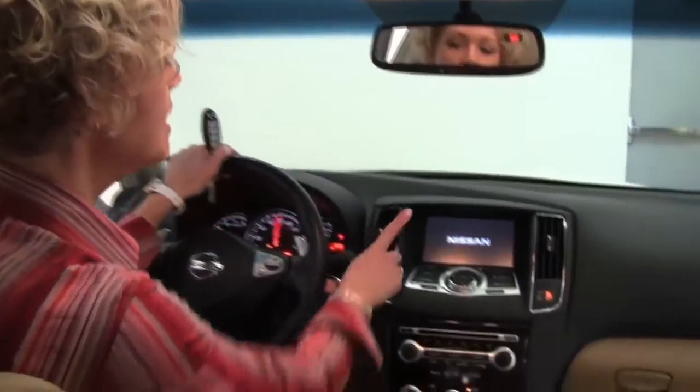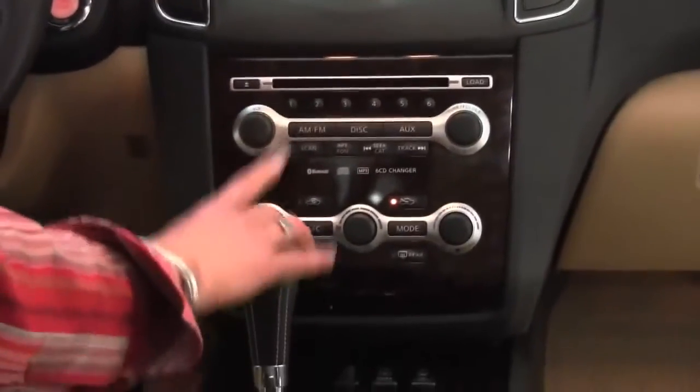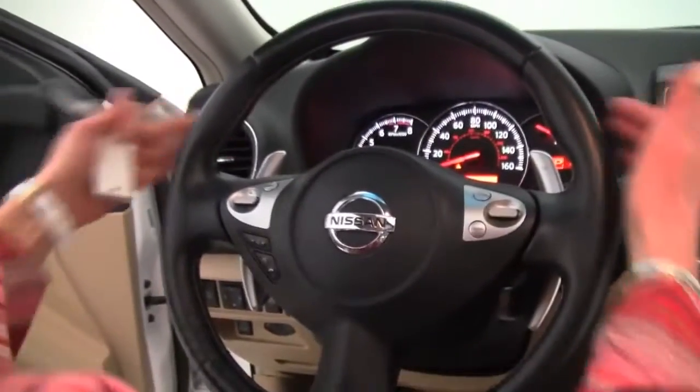We revisit the intelligent key, push-button ignition, 7-inch color monitor, stereo works, dual-zone climate control, heated front seats, CVT transmission, the gorgeous wood grain trim, the upholstery is in great condition, and cruise control. Check it out — paddle shifters.